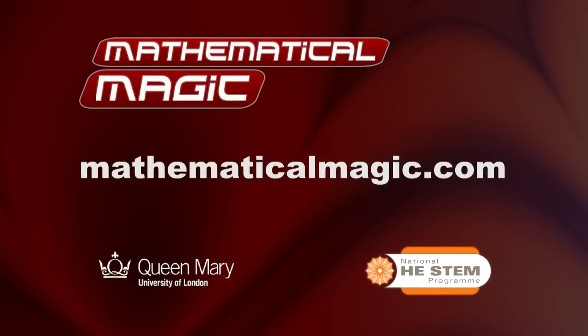Mathematicalmagic.com is the place to go for more resources, teaching materials and more information. I hope you enjoy.